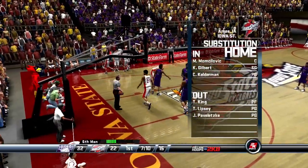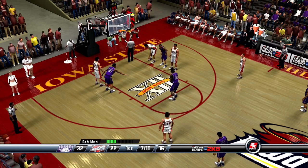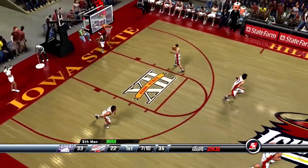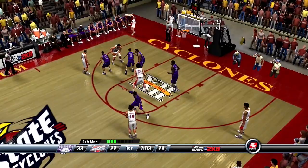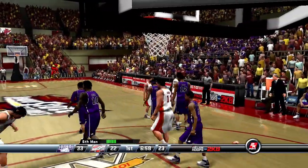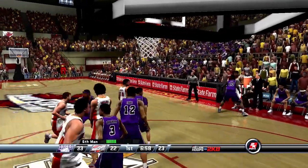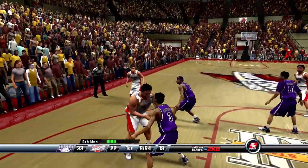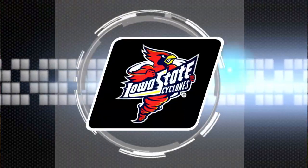Knocks down the first one. The Cyclones are going to make some substitutions. He gets the second to fall as well. Number 21 inbounds the ball — just over seven minutes left in the half. Jones backs him down, he's doubled up. Number 12 gets the tie-up, but the offense keeps it with the possession arrow pointed their way. Beads it to the elbow. Jones — they're going to double-team him. Passes to the left wing — three by number 22. They make it a single-digit game.